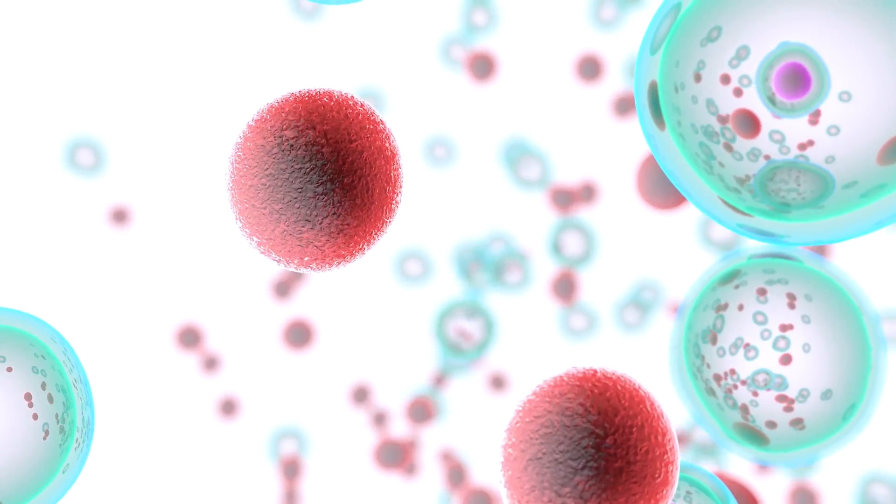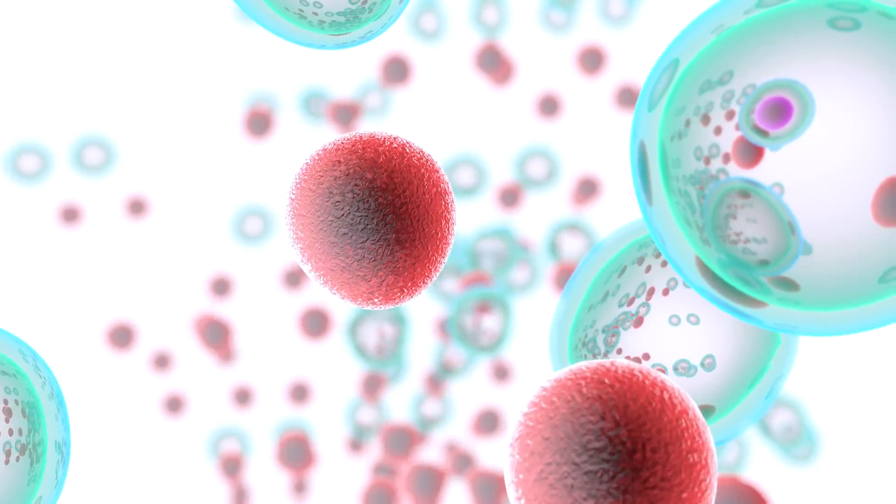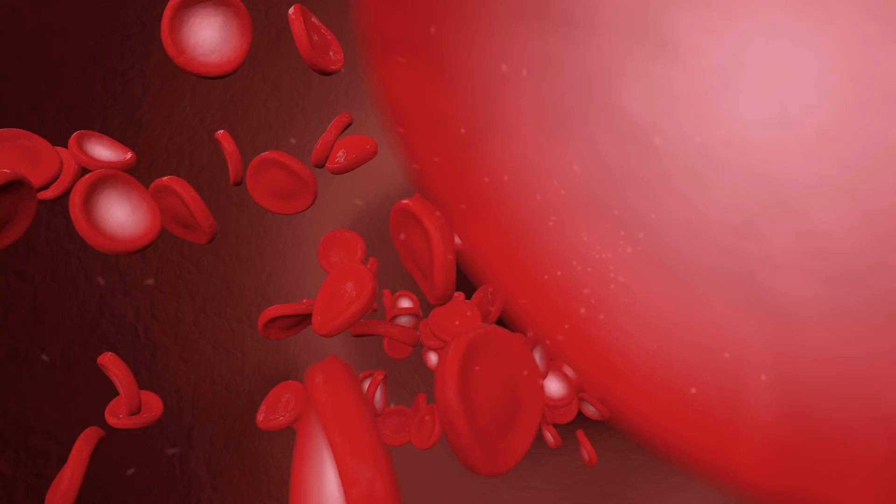For example, some patients might have something called essential thrombocytemia, where they have a lot of platelets in the blood because of this neoplasm. Other patients have something called polycythemia vera, where they have a lot of red cells. When those red cells are in excess, they end up causing trouble in the future because scar tissue develops, and you start seeing myelofibrosis.